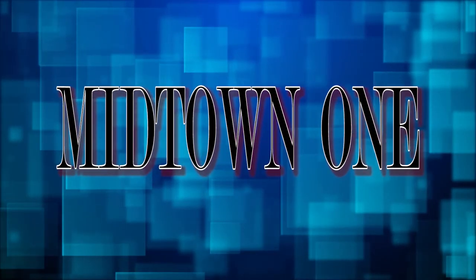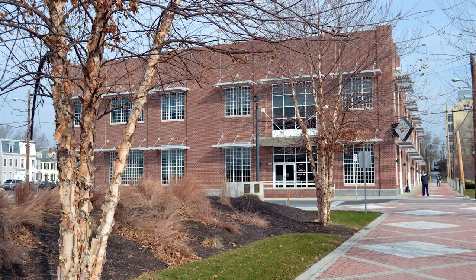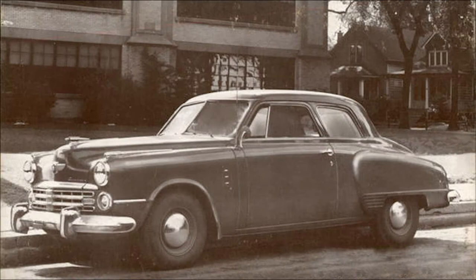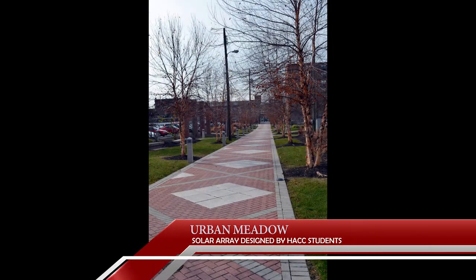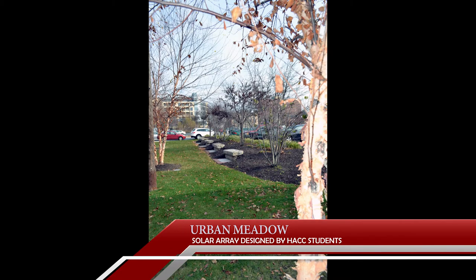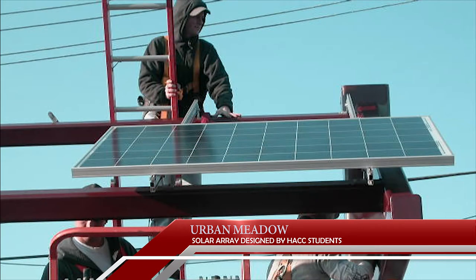The center started in 2001 with a single building, now known as Midtown 1, which in years past served as the first AMP corporate headquarters as well as a Studebaker dealership. Connecting the Midtown Center classroom buildings is the Urban Meadow, a tranquil pathway lit in the evening by a solar array designed by HACC students.